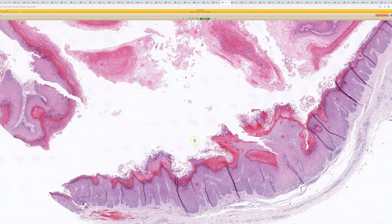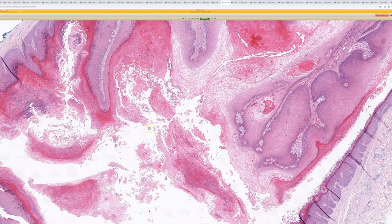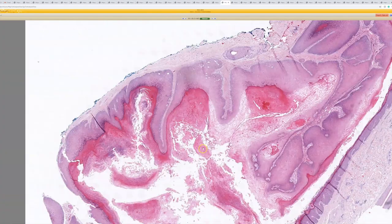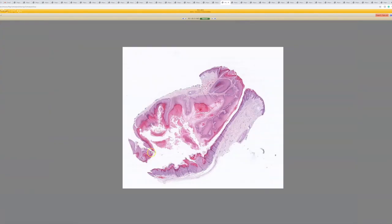Sometimes you can get pale cell change in here and glycogenation. And you can get tufts of parakeratosis over the tips of the papillae — all the stuff you'd see in a wart. So basically take a wart and make it into the lining of a cyst. And that is a branchial cyst.